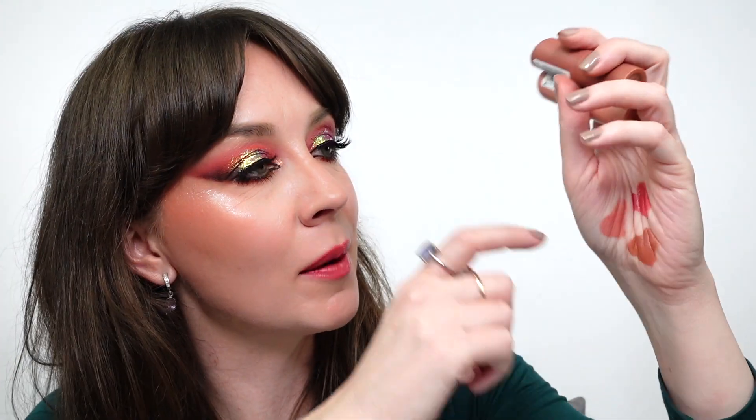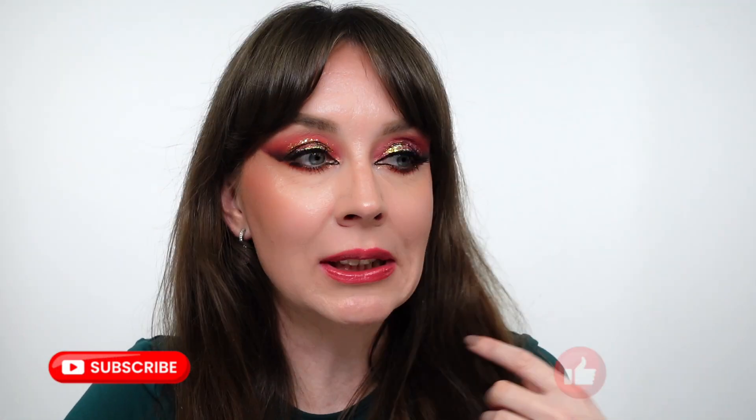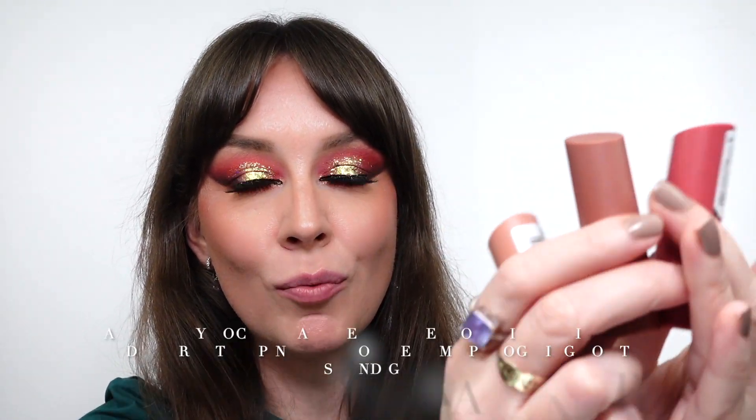Hi guys, welcome back to my channel! This time we are reviewing and swatching these amazing lipsticks from Makeup Academy, which are only three pounds - here we are, here for the bargain! They are so creamy matte satin lipsticks, velvety feeling. I swatched them for you so let's see how they perform and how they look. Please don't forget to like and subscribe to my channel!